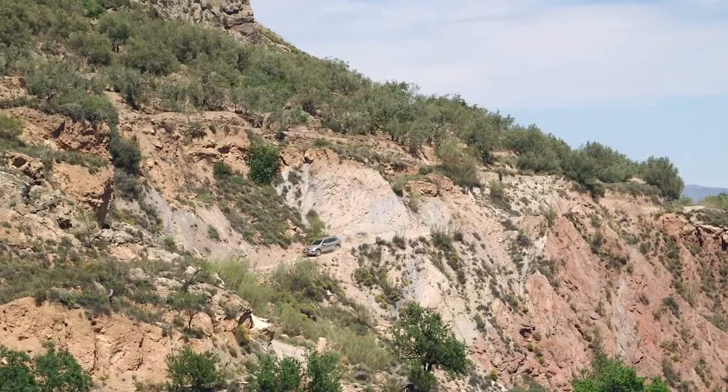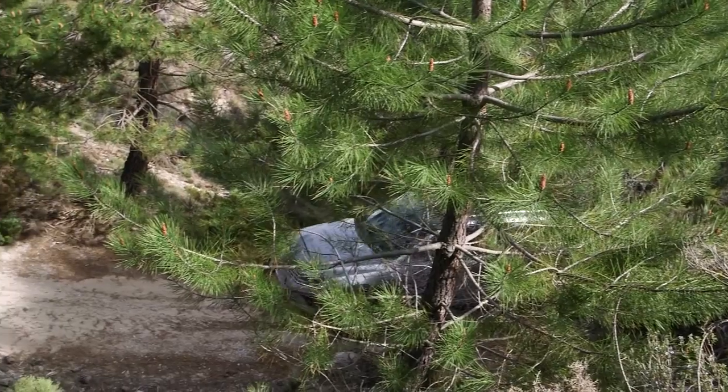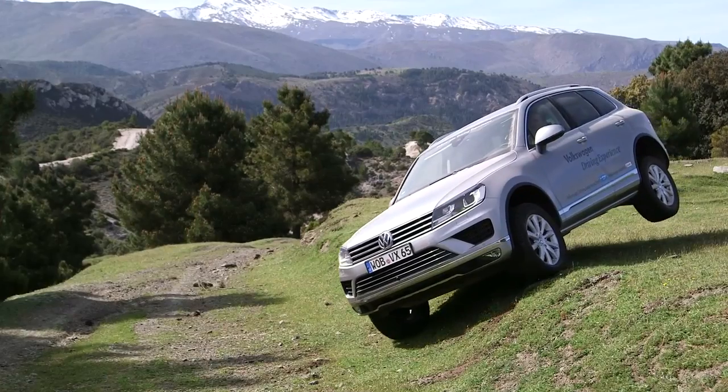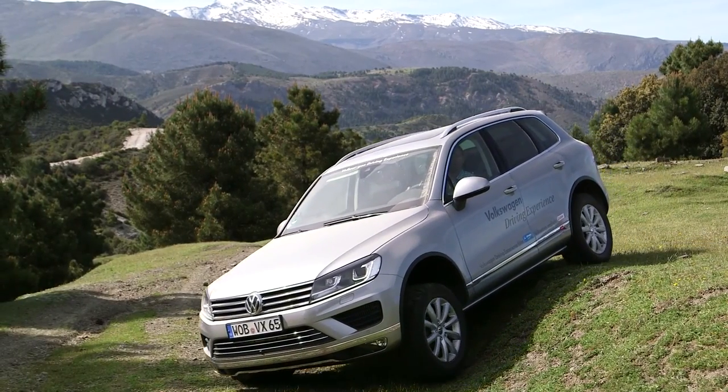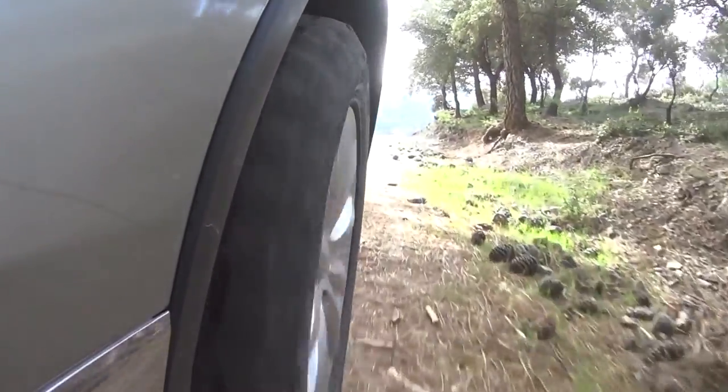We've brought them here to the Sierra Nevada mountains in southern Spain to showcase just how capable these vehicles are, and as you've seen they really are capable. It's kind of like towing your kid in on their toboggan using a Clydesdale — it really is overkill, but what a great way to go.